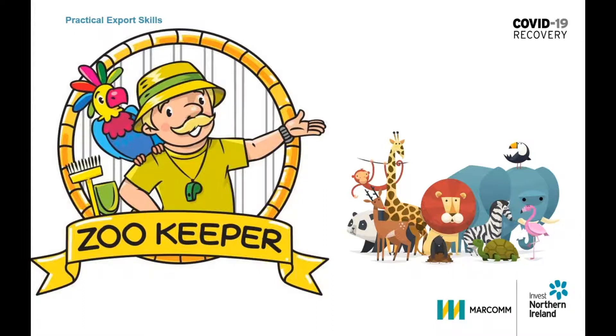To be an effective zookeeper you need to understand each style. You need to understand your own style first and those of your customers and prospective clients. As you recognise what makes each person special, your sales will grow.